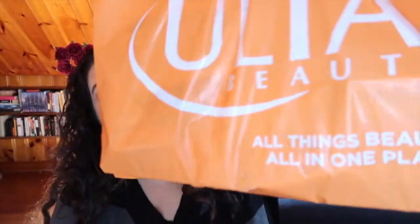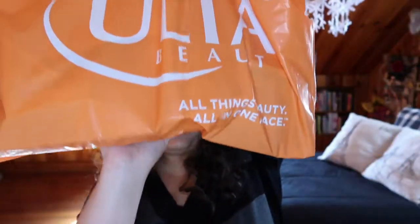Grab a snack, grab a tea, grab a coffee, grab something because we're gonna be here for a while. Hi guys, welcome back to my channel, or if you're new, welcome! My name is Monica. I put out videos every Monday, Wednesday, and Friday solely based on all things makeup. Today is really exciting — it is the very first haul I'm ever posting to this channel.